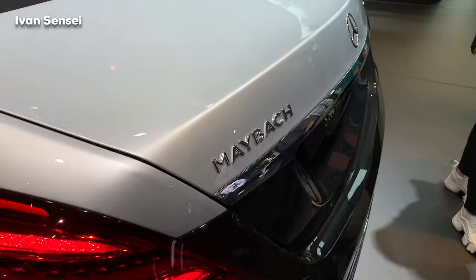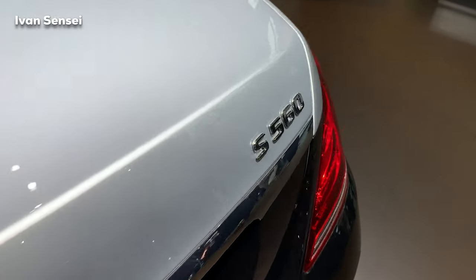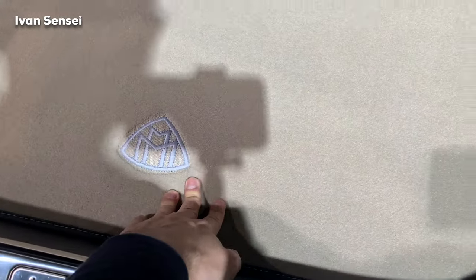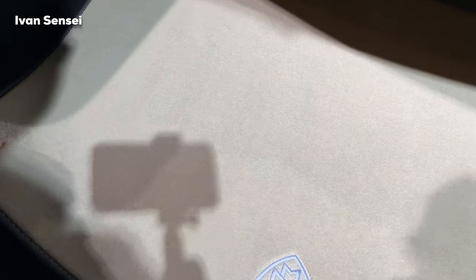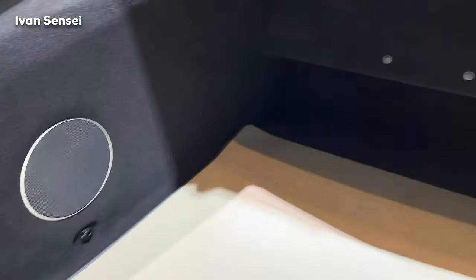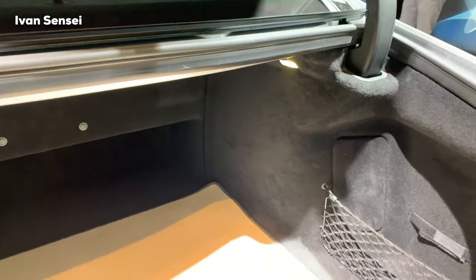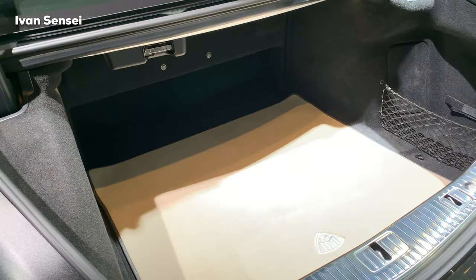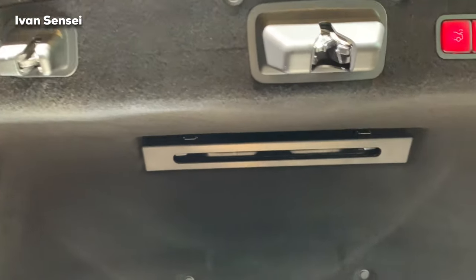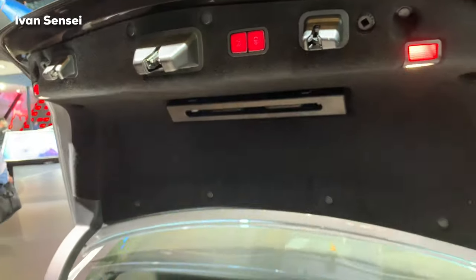I filmed the Pullman as well, so that video is coming — give this video a like if you're curious to see it. Here we can see the boot space, which is 500 liters, with a beige carpet inside. Really amazing attention to detail, even in the boot space. This is truly an ultra level of refinement and luxury. You can fit duffel bags and trolley bags without any issue, and the boot closes automatically.